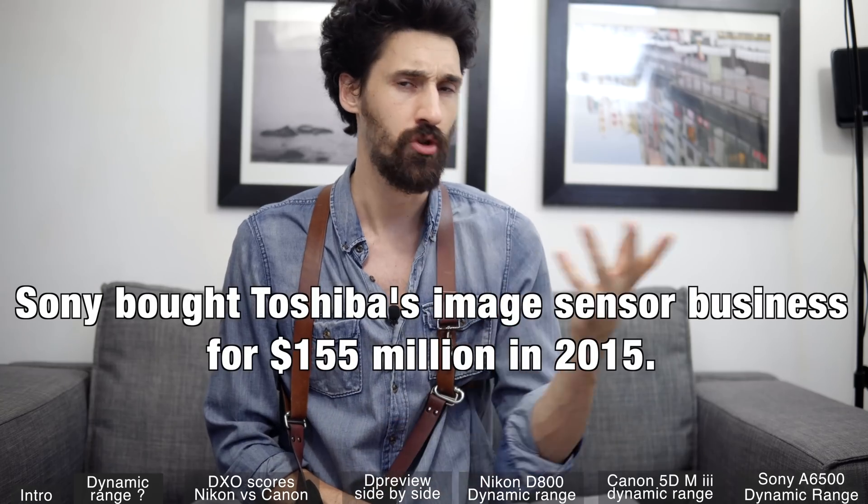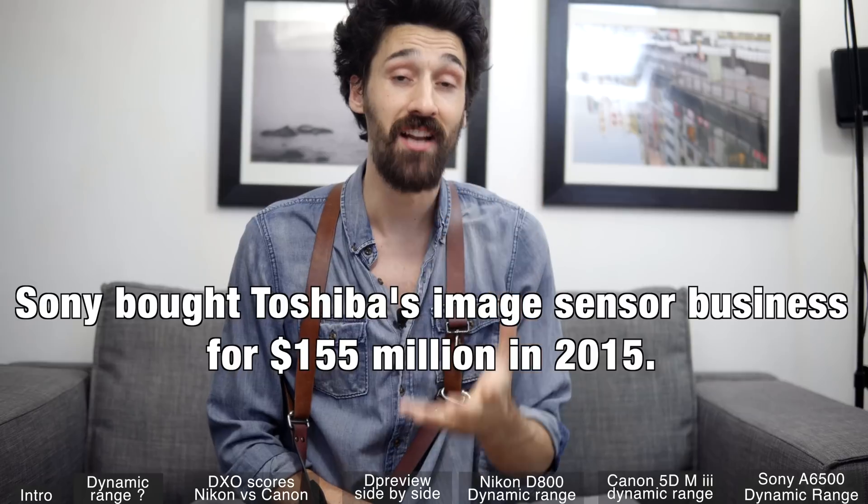Canon have been using their own sensors for a while now, and Nikon has been using Sony sensors and Toshiba — even though Toshiba was bought by Sony. That is an amazing choice because the Sony sensors are just amazing.